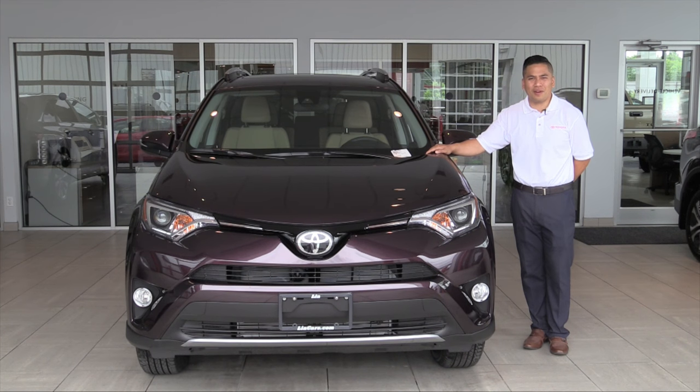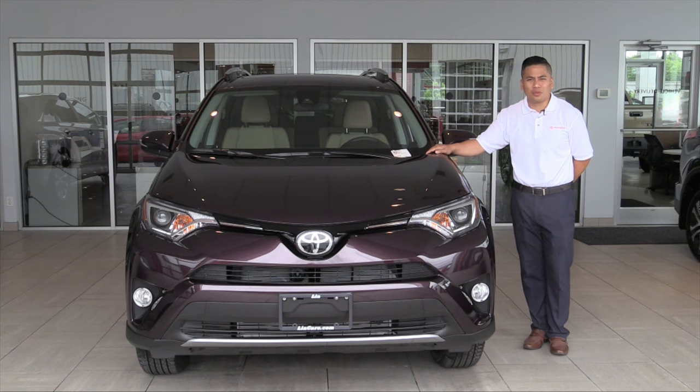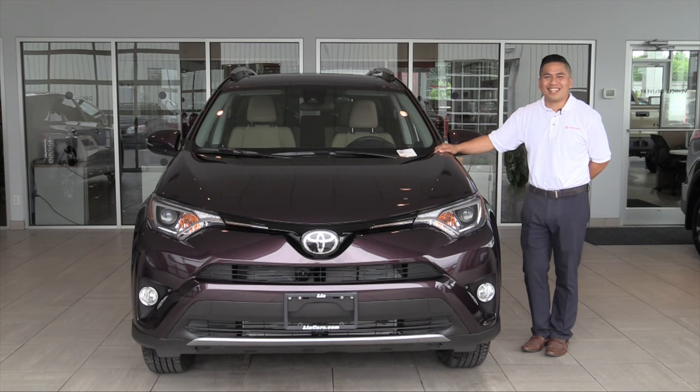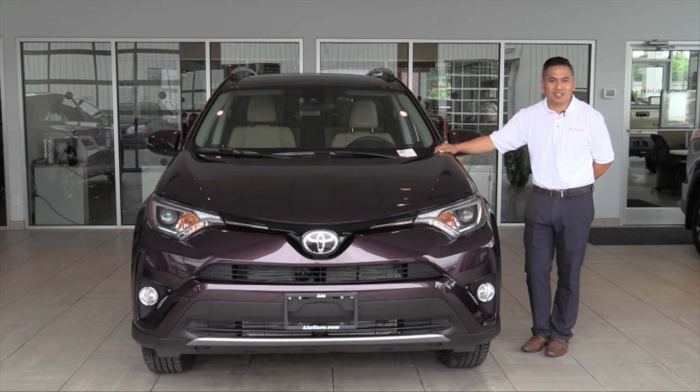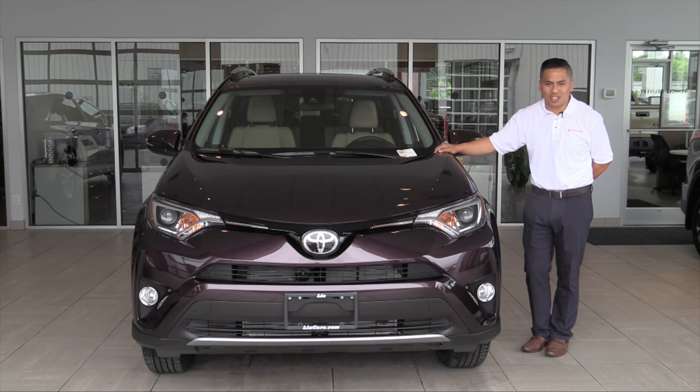The 2017 Toyota RAV4 is standard with a 2.5-liter four-cylinder engine with two different driving modes, the Eco and the Sport. The XLE is the most popular trim level with plenty of exterior features, highlighted by the 17-inch alloy wheels that give it a much more finished look.